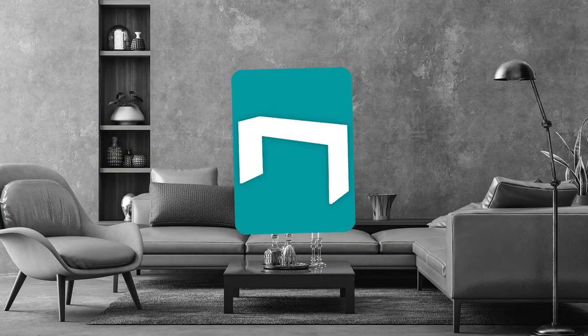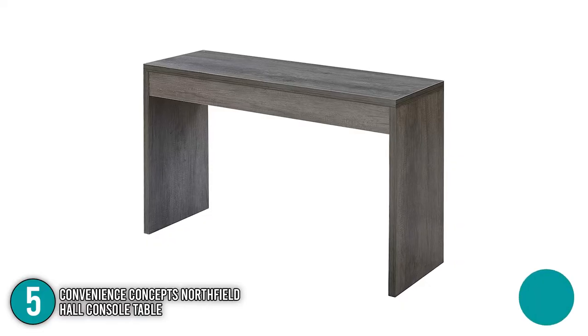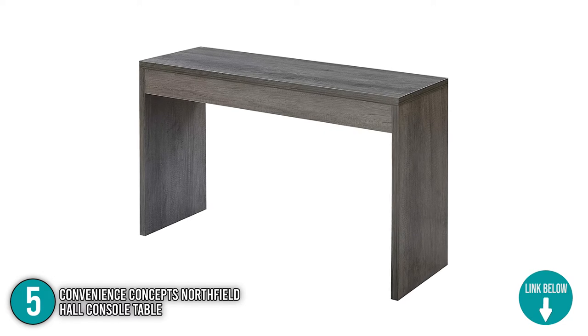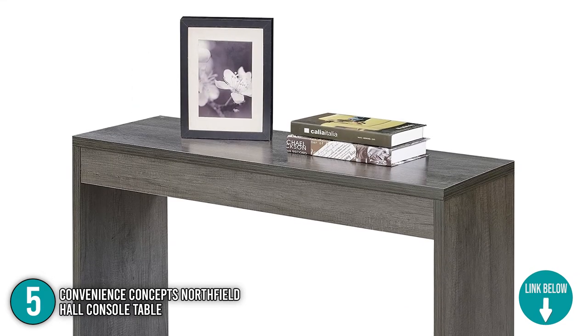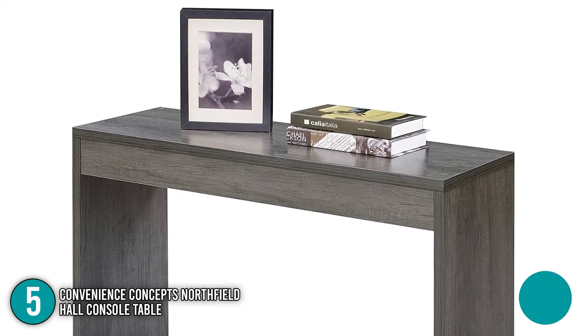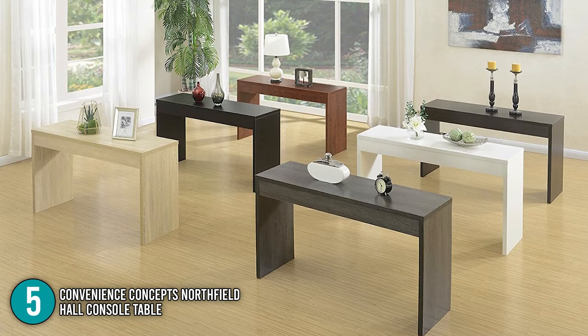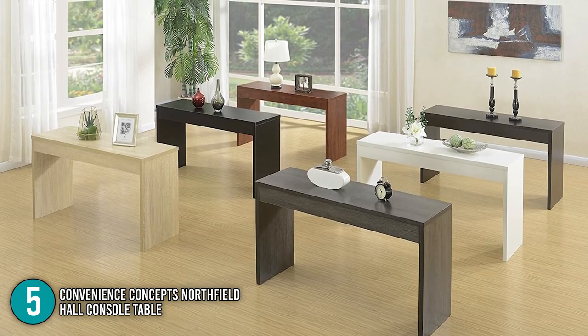The fifth console table on our list is the Convenience Concepts Northfield Hall Console Table. The Northfield Console Table is a sturdy, minimalist, and versatile table made perfect for your hallways and living room area. What separates it from all the others is that it has nine finished variations to choose from: charcoal gray, black, cappuccino, cherry, espresso, ice white, weathered white, white, and white full marble.